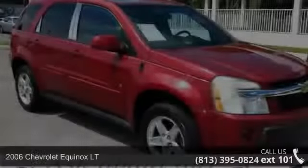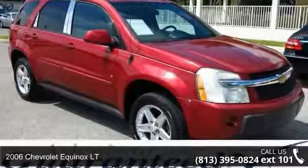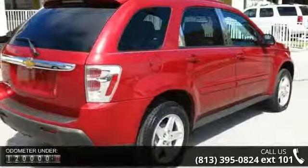Check out this 2006 Chevrolet Equinox. If you are looking for an automobile with great features, look no further. This vehicle comes with a reliable six-cylinder engine connected to a smooth shifting automatic transmission.